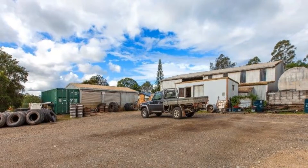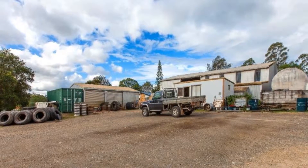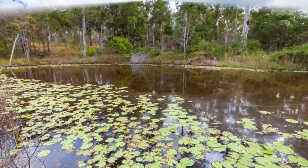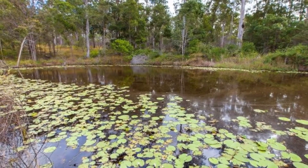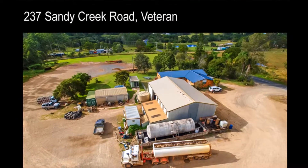The options are unlimited here, including the opportunity to operate a large scale transport business with ample room for parking semi-trailers, as well as the opportunity to subdivide into residential allotments. Set well off the road and mostly cleared and level, the property also enjoys a beautiful elevated northeasterly aspect and a pretty dam.